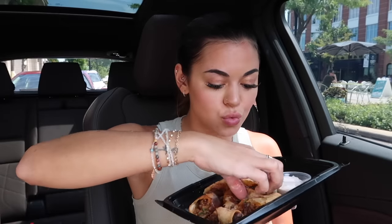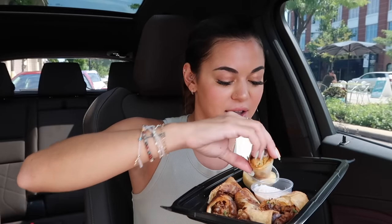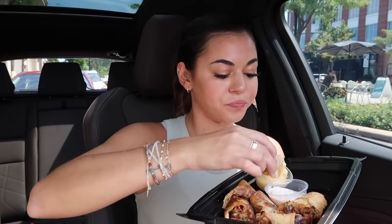Those are amazing, so good. Next we have to try these little cheeseburger egg rolls, I cannot wait for these. I'm an hour from Cheesecake Factory. I did not get cheesecake today because I don't have a cooler.